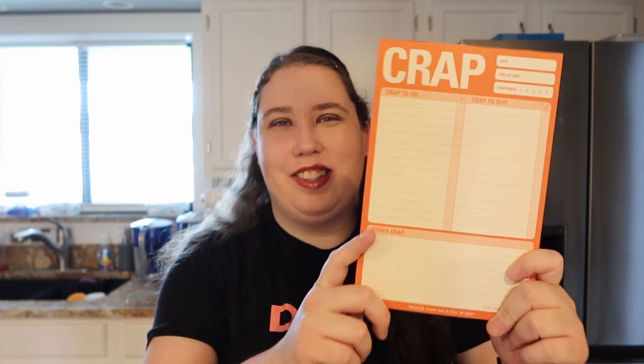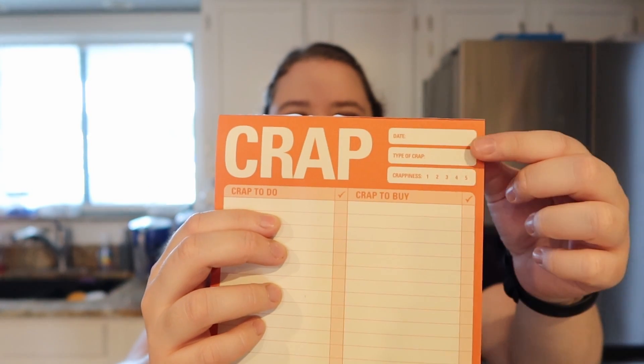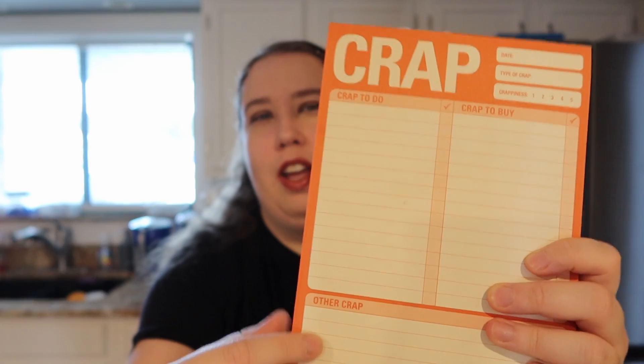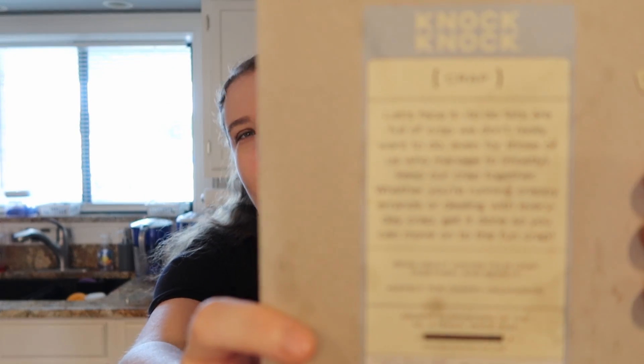The next one is a funny grocery list. I originally bought this at Books-A-Million a couple years ago and had to grab more before the store closed near me. It's called a 'crap list' — it says 'date,' 'type of crap,' and your 'crappiness level.' I divide it into a Walmart list, a Publix list, and other stuff. It's by a company called Knock Knock — I'll link it below, you can also get it on Amazon.